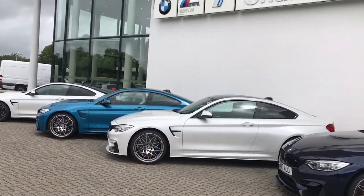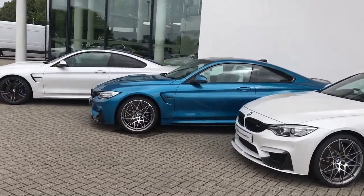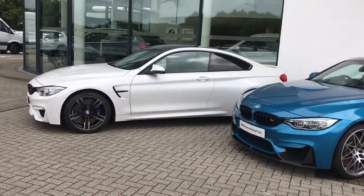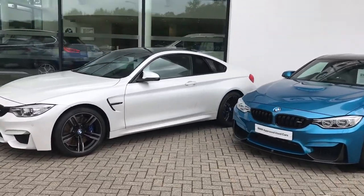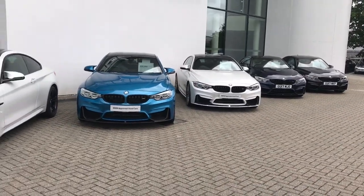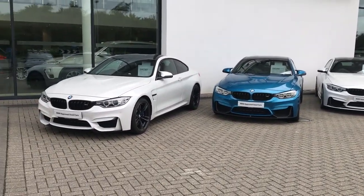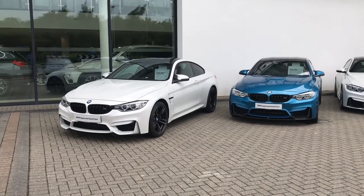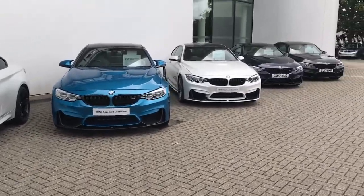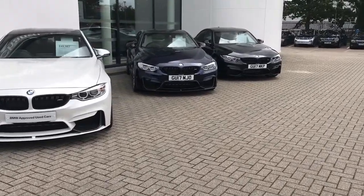At Hailsham we are a BMW M certified dealer, and here we have a beautiful lineup of BMW M cars, one of which specifically I'll be showing you today. Just to give you a quick look at our beautiful lineup of M4s and M3s — a variety of colors, both used, demonstrator and off-sale demonstrator, so cars that are static here at Hailsham with low mileage and a variety of different colors and specifications.